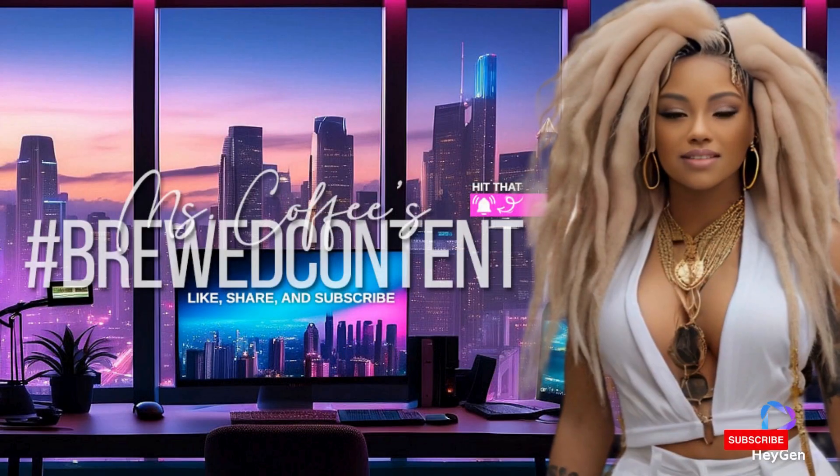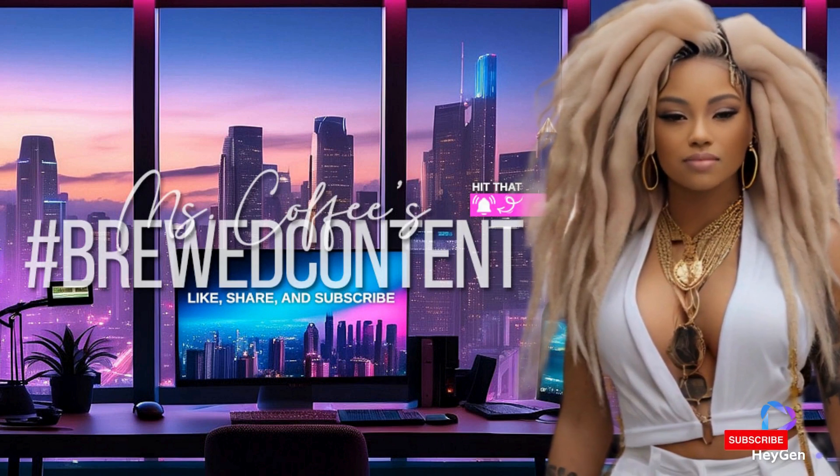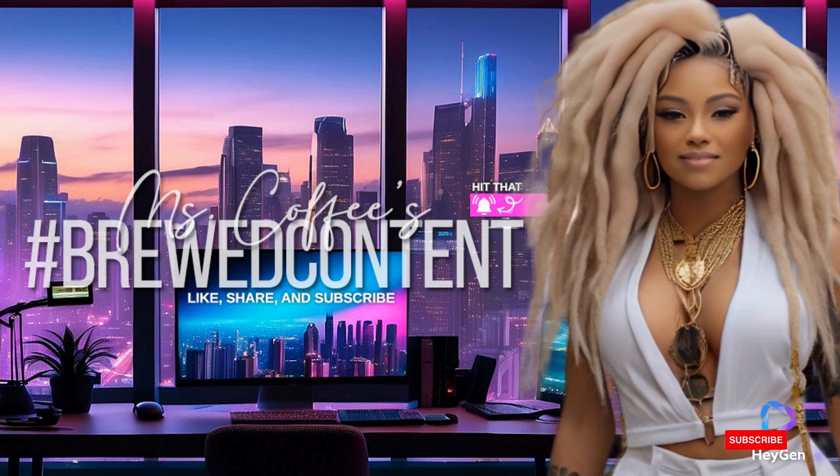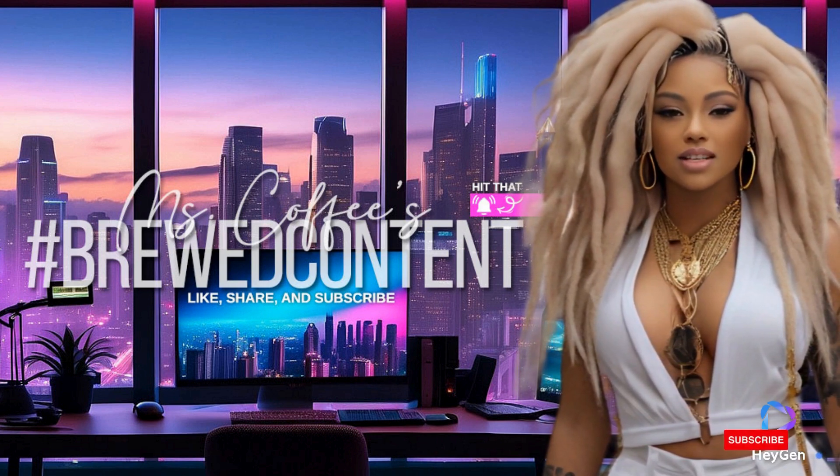Welcome to Brood Content, where I'm Ms. Coffee, your guide to a blend of flavors and a unique viewing experience. As a seasoned freelancer in web graphics and design, I bring you diverse content that mirrors my wide-ranging interests.